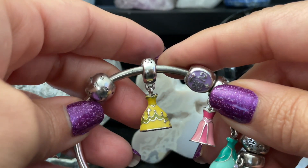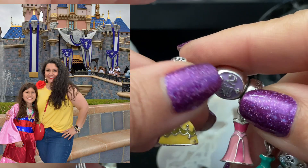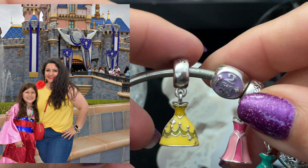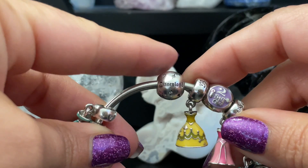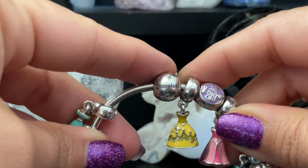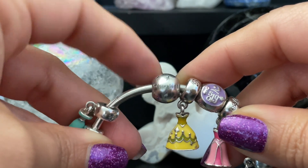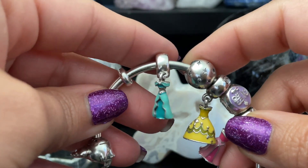Moving over, we have Belle's dress. My Disney bound was inspired by Belle — I just had a yellow tank top with a red rose. She's my favorite princess, so this is representing that. Then there's this really old Disneyland Disney Parks exclusive charm. Since I didn't have the proper castle charm, I picked this one to represent that we were absolutely in Disneyland.